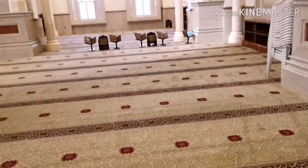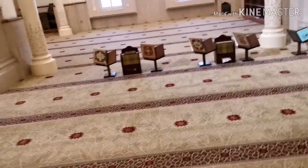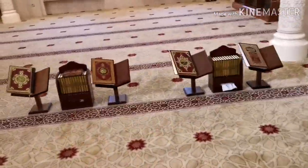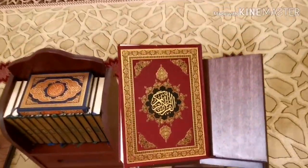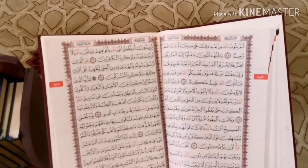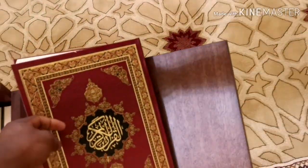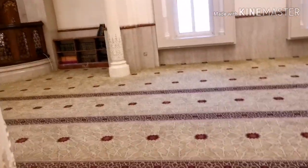What you have here is what people usually use to read the Quran - there's a stand, and then you sit down in front of it. This is a large version of the Quran, maybe for people who have bad eyes, and they sit and read the Quran from it.